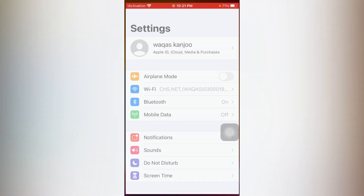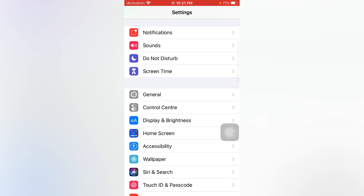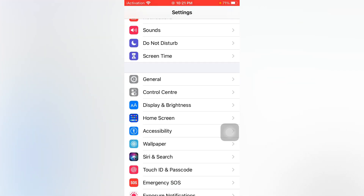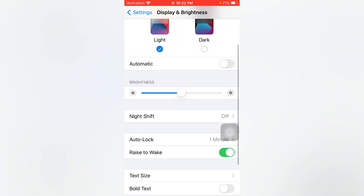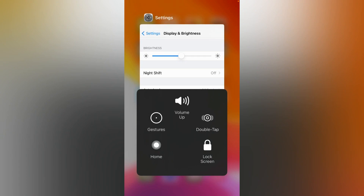If that method is also not working, scroll down and tap on Display and Brightness. There you can see Raise to Wake. If that option is turned off, then turn it on. After doing that you can easily solve that issue.